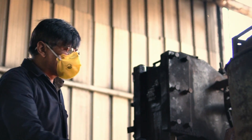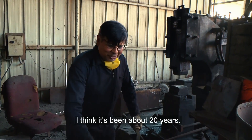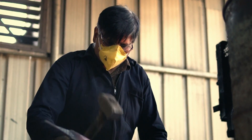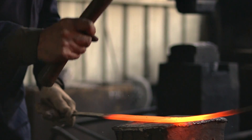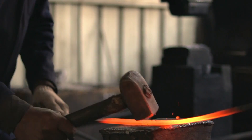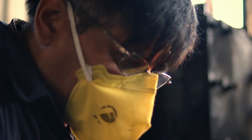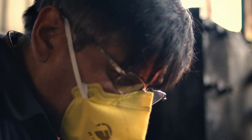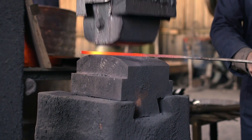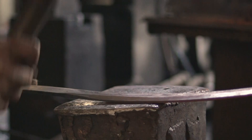Saleem Ahmed is one of the company's senior blacksmiths. Hammering a blade by hand is a slow process — one sword is all a medieval blacksmith could hope to produce, working sun-up to sun-down. So how does this factory make over a thousand swords a week? A mechanical hammer speeds things up. The sword is moulded into a rough shape, before Saleem refines it by hand.